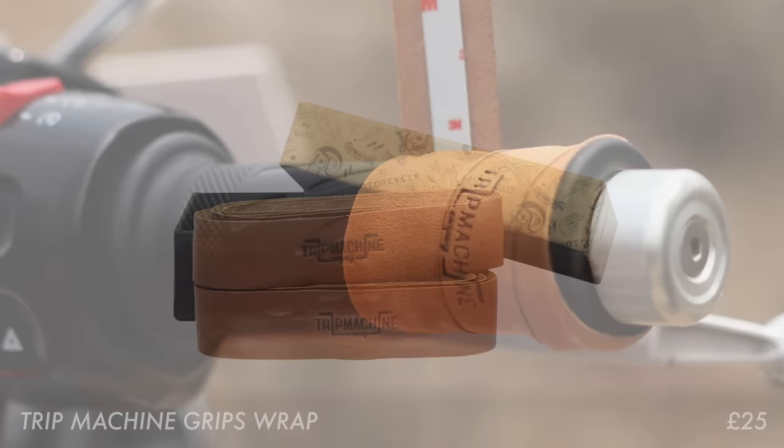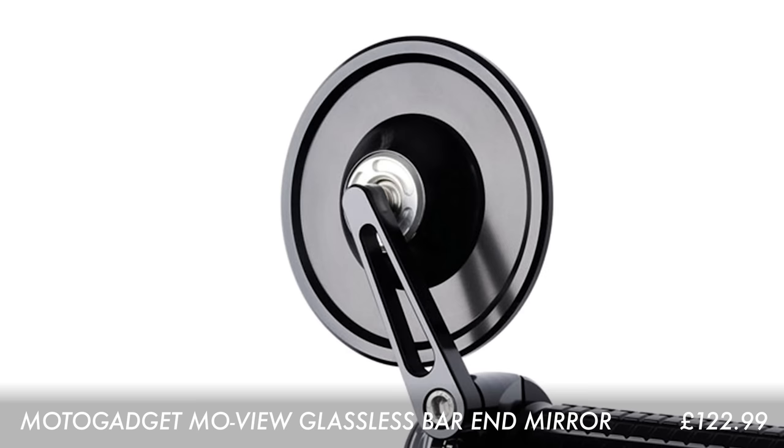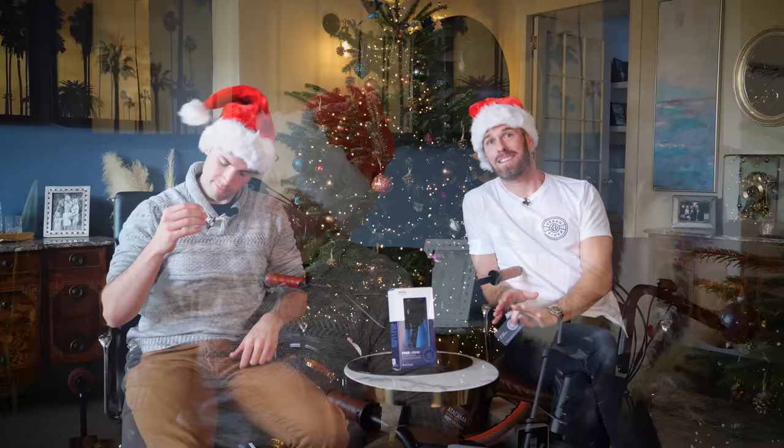Entering our final category — customize your bike. We all love tinkering and we all love pretending we've done something extraordinary to our bikes when really what we're talking about is a pair of Trip Machine grip wraps. Very easy to fit, always looks stylish — a nice addition and even I could do this. The other one worth highlighting from our extensive parts selection is the Motogadget Movu Café glassless handlebar mirror. They don't have glass so they're not likely to shatter. They're polished so they're reflective — perfect as a mirror. Really slim-line, very nice, premium, and super easy to fit. Would look good on pretty much any of the bikes you guys are likely to be riding.